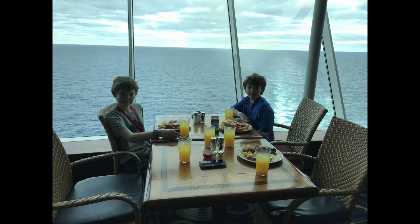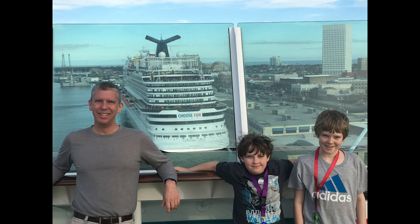I would totally recommend a week-long Caribbean cruise on Royal Caribbean. Our one-week adventure on the Caribbean cruise is almost over — we're one day out of Galveston and we've had a fun-filled week.